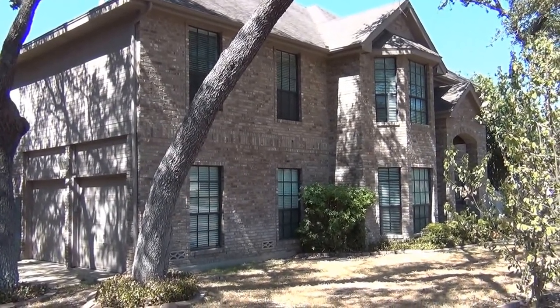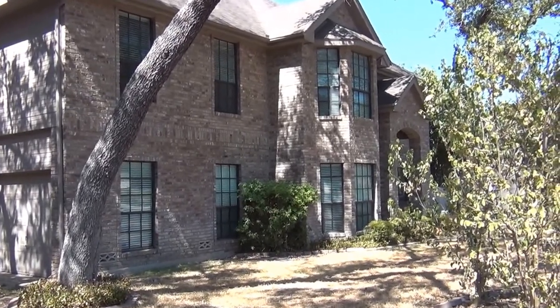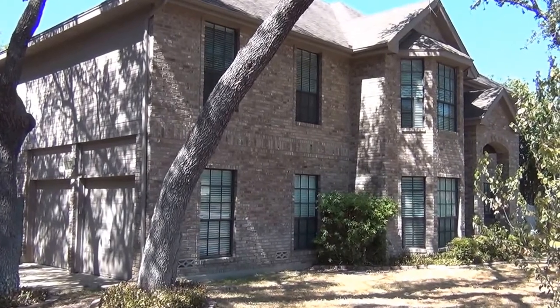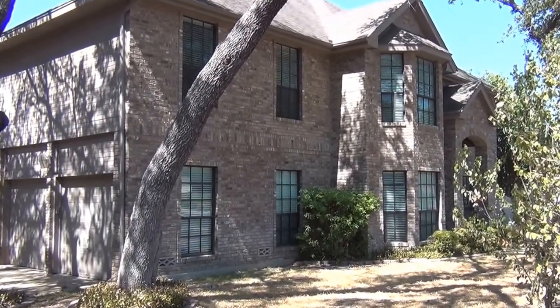This is the property at 16223 Deer Crest. This one is listed at $2,450 a month. Approximate square footage is 3,256. It's a five bedroom, three bath.